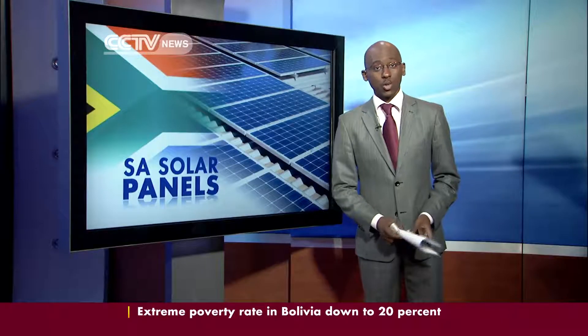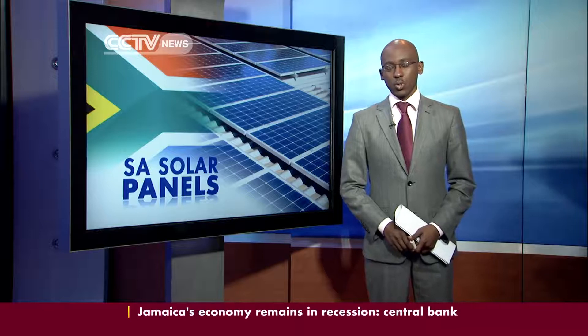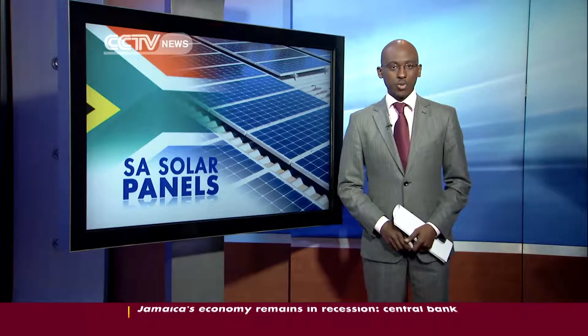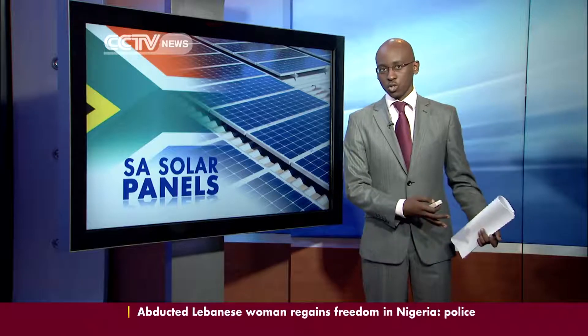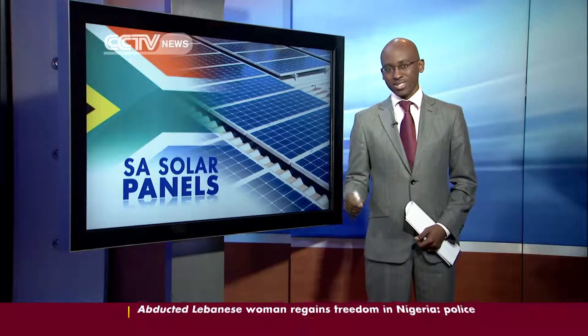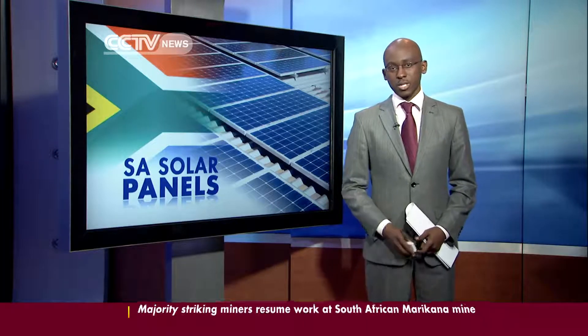Now we'll move on to matters of energy. All new low-cost government buildings in South Africa are now required to install solar water heaters as the country struggles to provide electricity to its growing urban population. While the move is in line with international trends towards green energy — seen in other African economies as well — CCTV's Angelo Coppola reports that it has attracted praise and criticism in equal measure over what are seen as poorly thought-out policies to ensure its success.